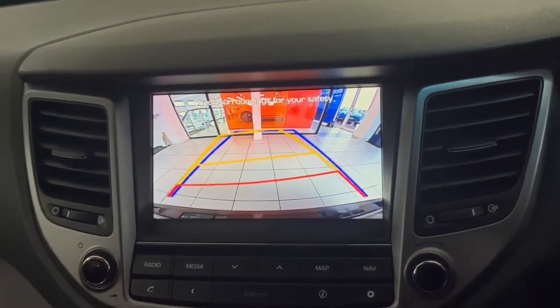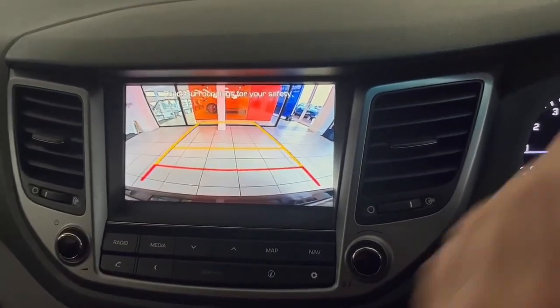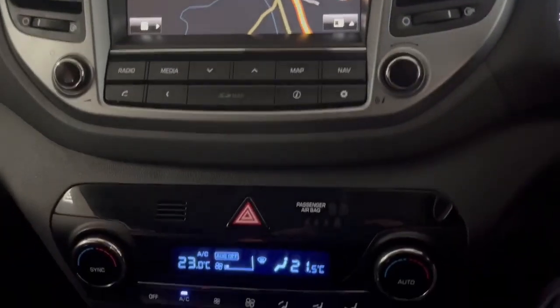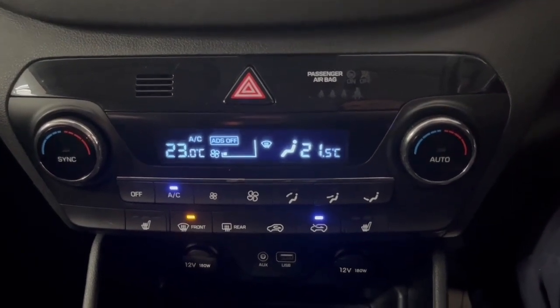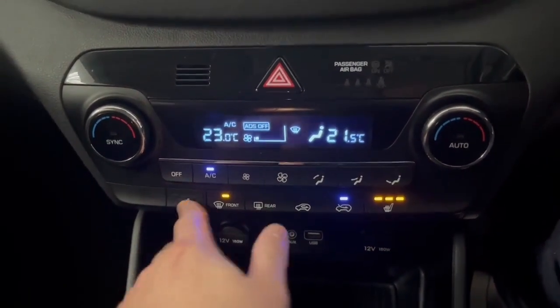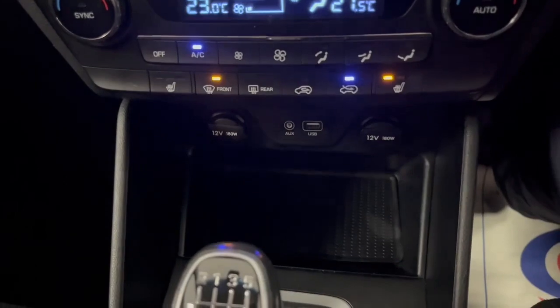The wheel lines will also give you an idea of where you're parking your car. Moving further down, you'll have dual climate control air conditioning, and you have front heated seats on both the passenger and driver's side. There are three levels: high, medium, and low.